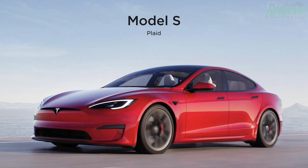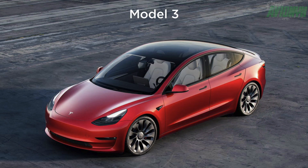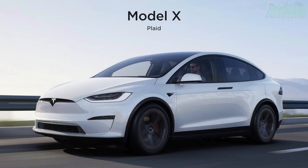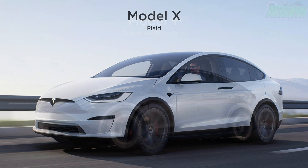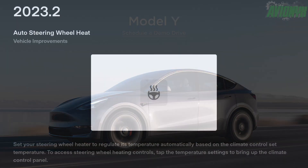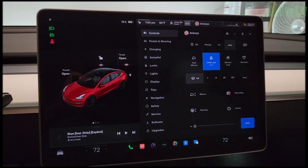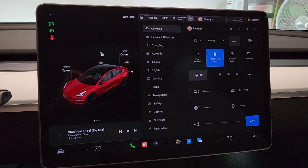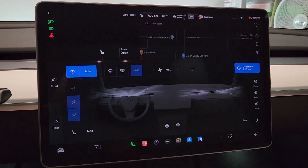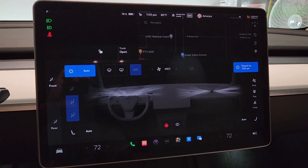Tesla has started to release a new software update to its fleet of customer vehicles with two new features: auto steering wheel heat and sentry mode lighting. The automaker writes in the release notes of the new 2023.2 software update about the new auto steering wheel heat feature, which sets your steering wheel heater to regulate its temperature automatically based on the climate control set temperature. To access steering wheel heating controls, tap the temperature settings to bring up the climate control panel. Obviously, this only applies to Tesla vehicles with heated steering wheels.